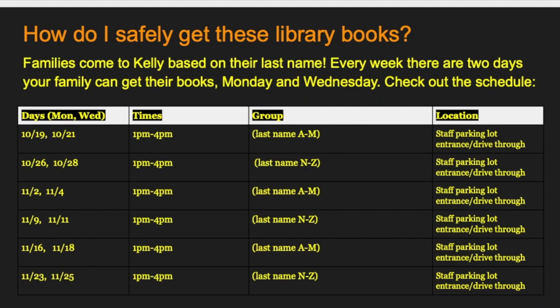When can you get these books? Families come to Kelly based on their last name. Every week, there are two days your family can choose to get their books: Monday and Wednesday. Please only take one bag per student each week. Beginning on Monday, October 19th and happening again on October 21st, a Wednesday, from 1 to 4 p.m., families whose last name begins with letters A through M can come through the staff parking lot to pick up their bags of library books.